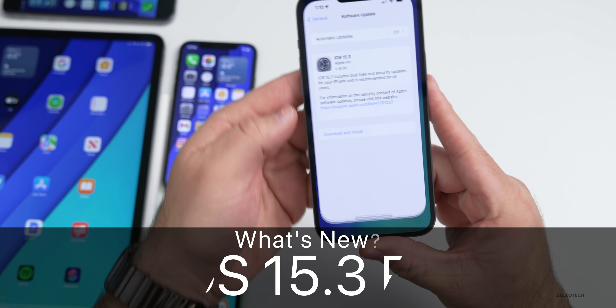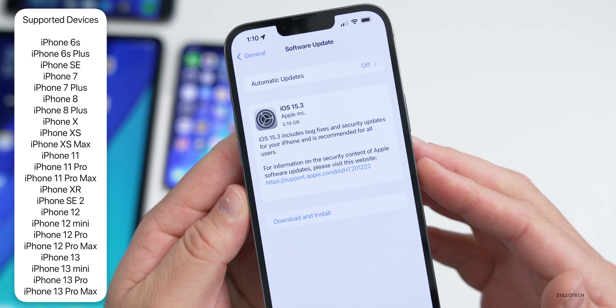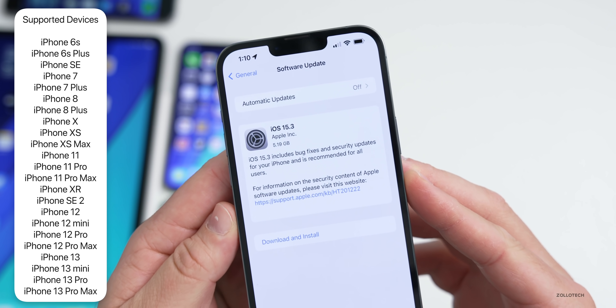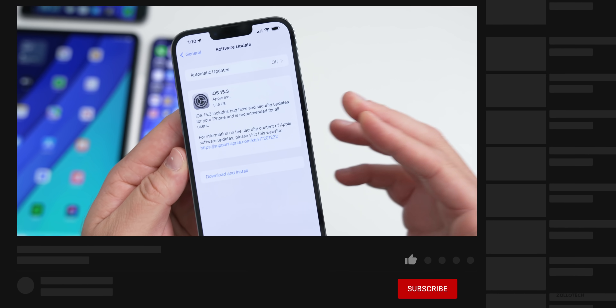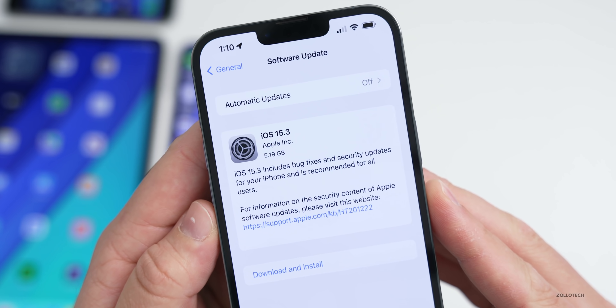Hi everyone, Aaron here for ZolloTech. Today Apple released iOS 15.3 RC, available to developers and hopefully soon to public beta testers. This is the final version released to developers and beta testers before it's pushed out to the public. As long as there are no issues, this is the final version — if there are issues they'll release another release candidate, or RC2.